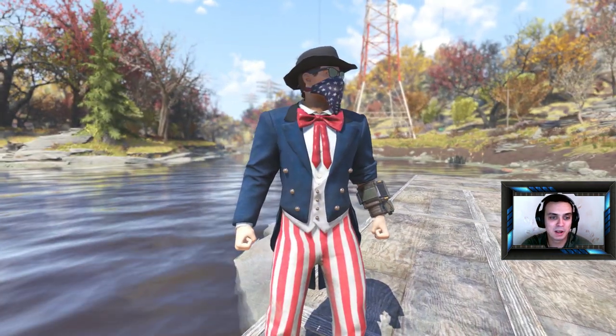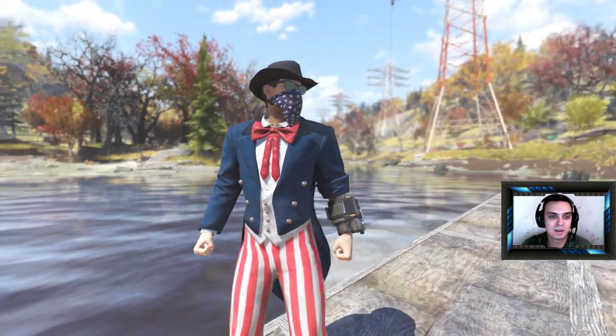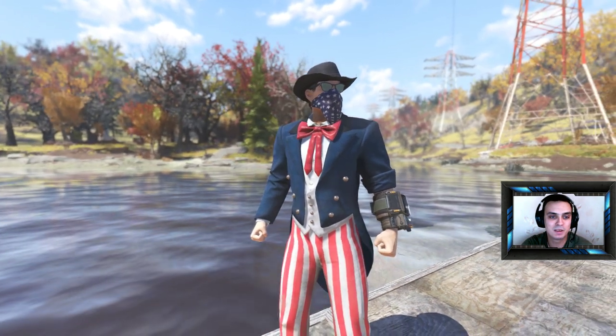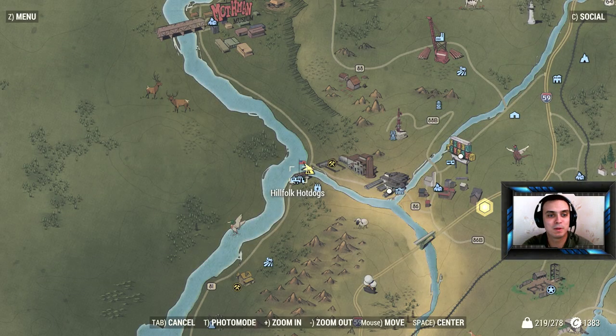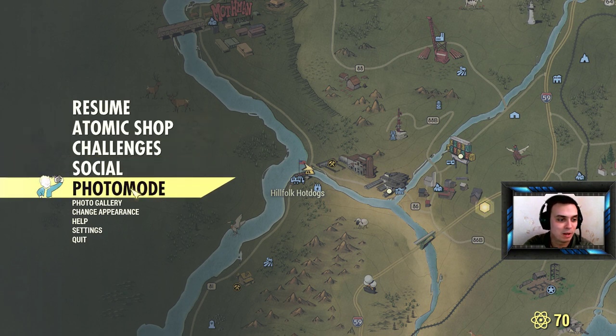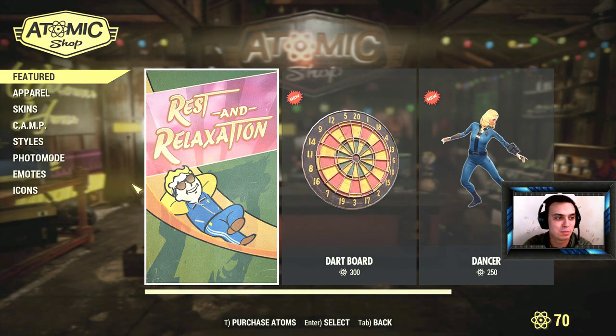So today I'm going to be displaying the bandana and these sunglasses from the atom shop. Unfortunately in the first video I made I messed up a little bit with my audio, so I can't remember exactly how many caps — I think both of them cost me around 700 caps in total, so it's probably 350 each. I'm not a hundred percent sure.